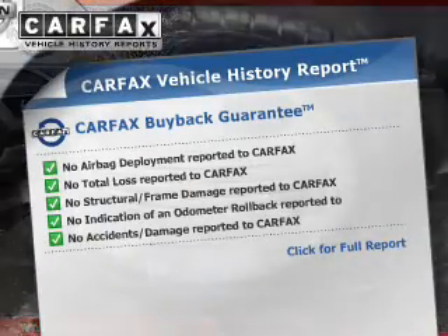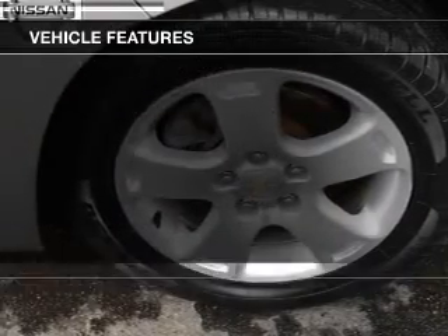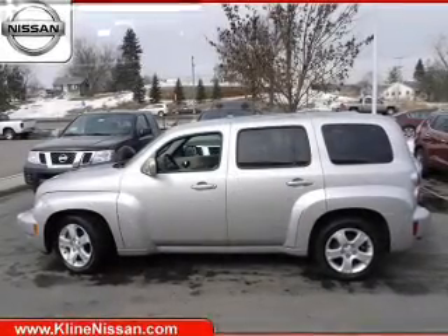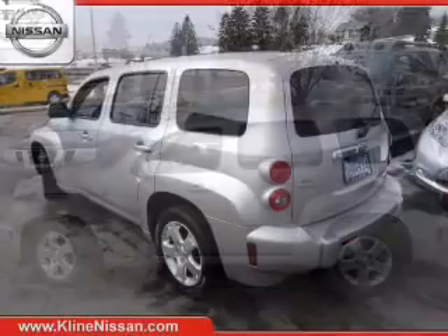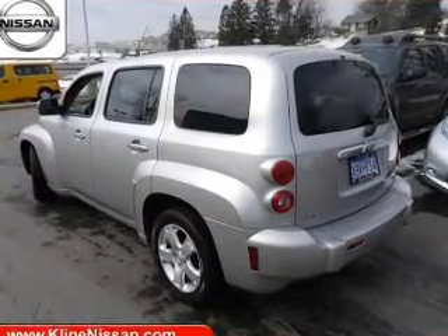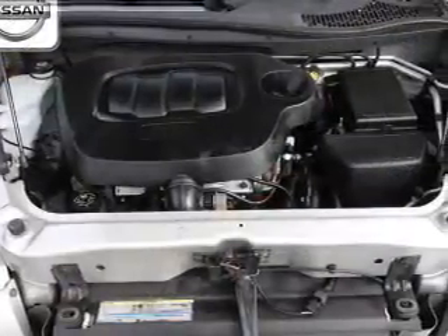Carfax is offered to provide you with peace of mind. Plus enjoy these notable features that are included in this vehicle: keyless entry, power door locks, power windows, cruise control, an AM FM stereo with a CD player, satellite radio, and power mirrors. Our website offers more information on all of our vehicles.